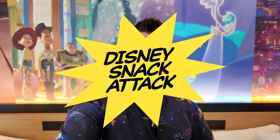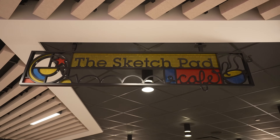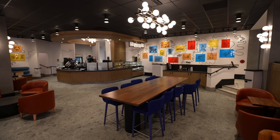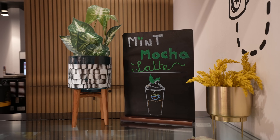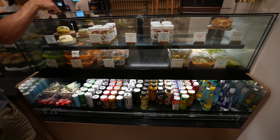Today I am going to take you downstairs into the lobby to check out the Sketch Pad Cafe. That is the Pixar Place Hotel's version of Starbucks, so it's got an espresso bar, a lot of coffee drinks, pastries, grab-and-go stuff, all of that sort of thing.